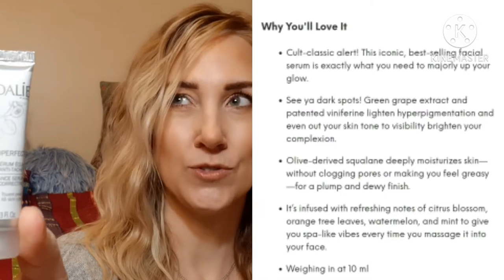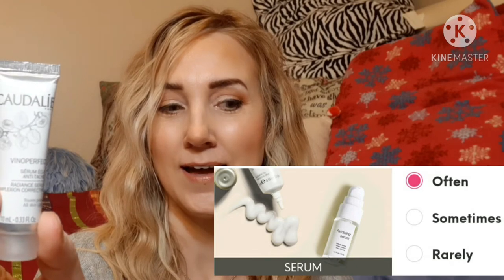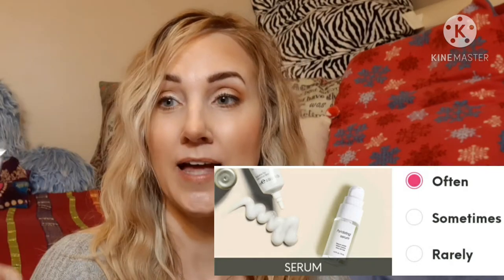Next up is the Cottylae Vino Perfect Serum, which interestingly enough just came in my Macy's advent calendar two or three days ago, so I've been using it and it's a very nice product. It's supposed to lighten hyperpigmentation. On my Ipsy survey I have serums marked as 'often' and under skin problems I have marked hyperpigmentation, fine lines and wrinkles, and redness — so this is a perfect choice for me.